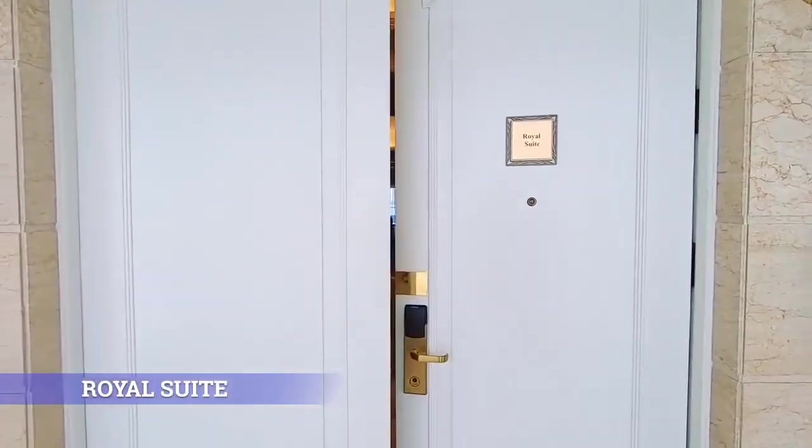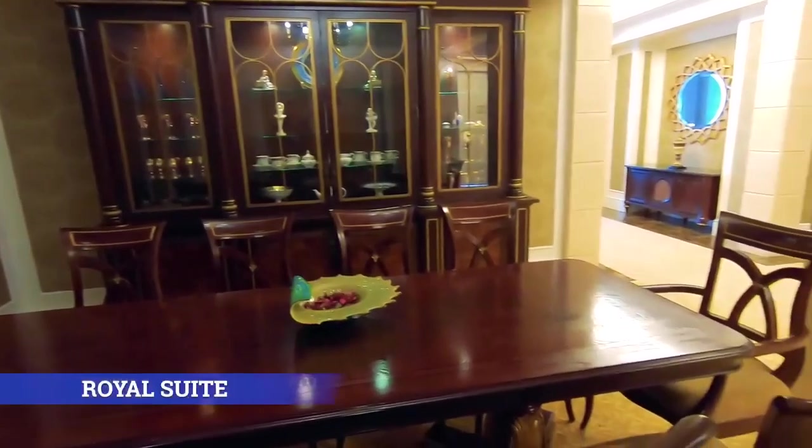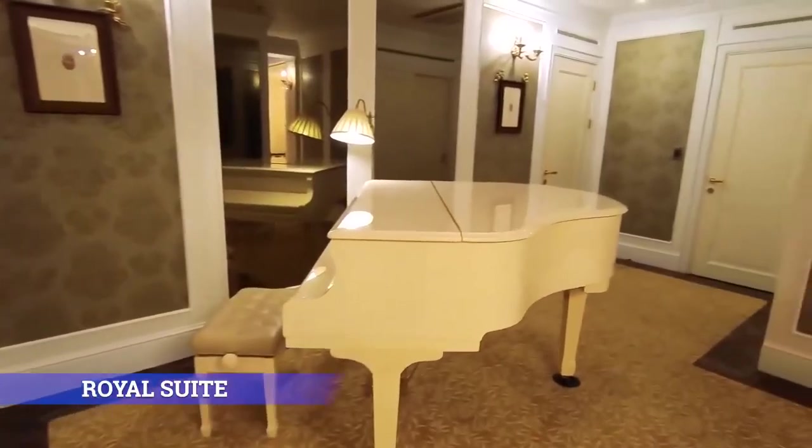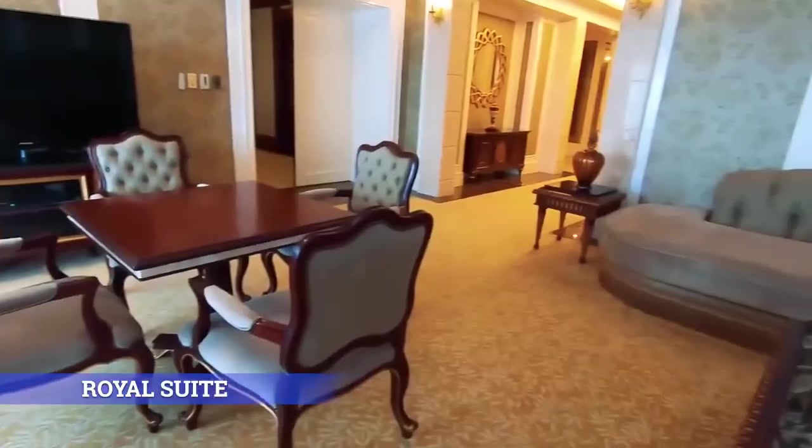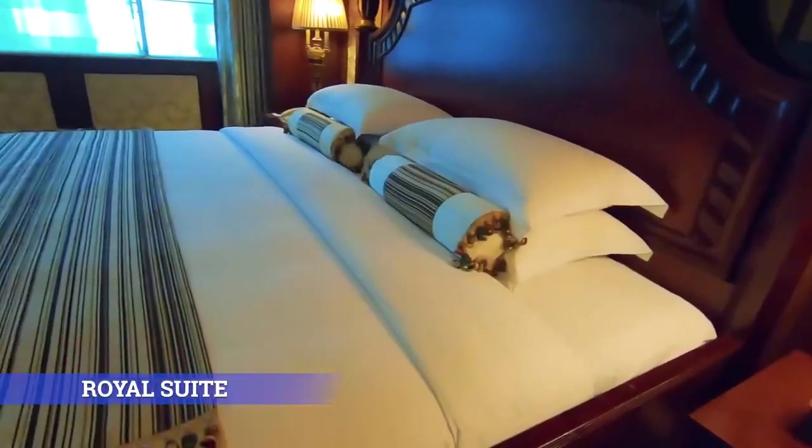Royal Suite. You are the king and queen of this grand 261.8-square-meter suite with a Victorian-era vibe.